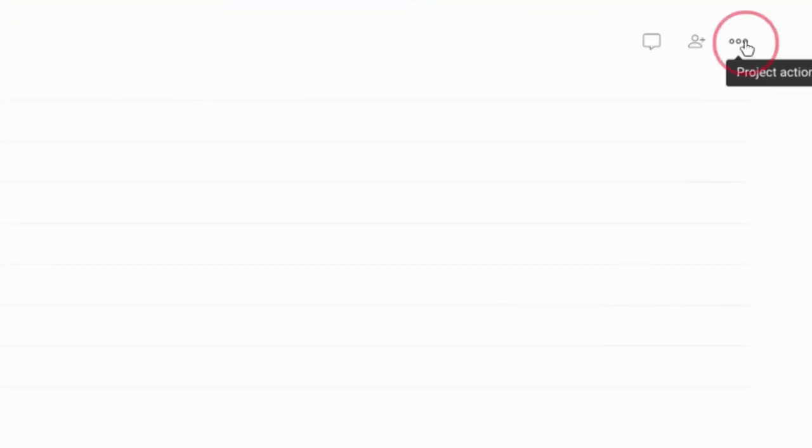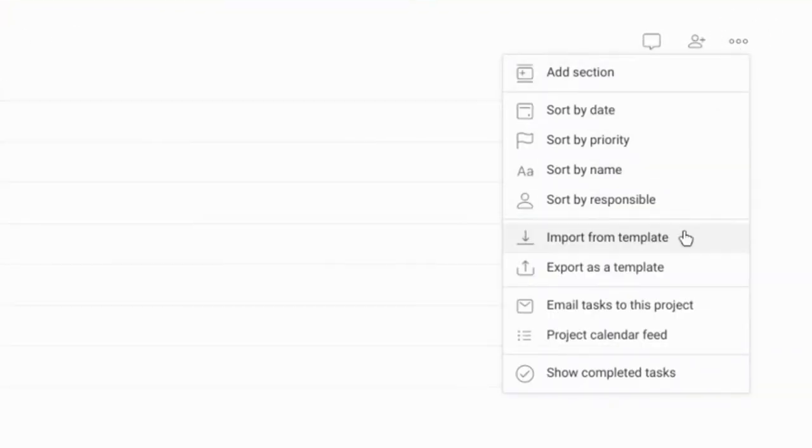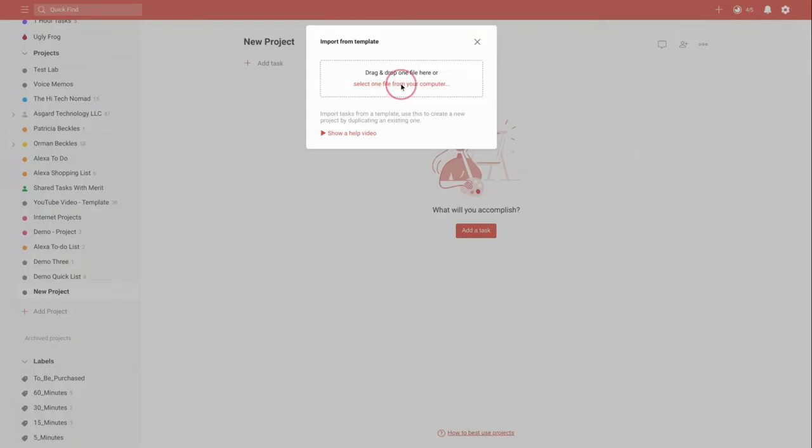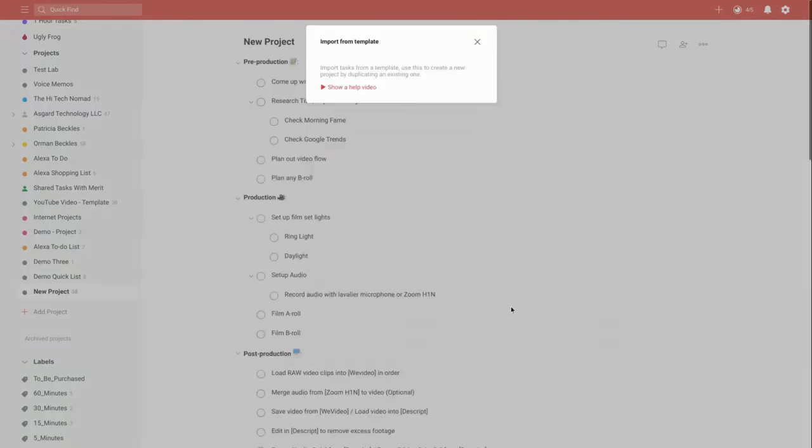Number 4: Templates. You can easily save a list or project by exporting it as a template. Then when you need it again, simply import it and you're ready to go.